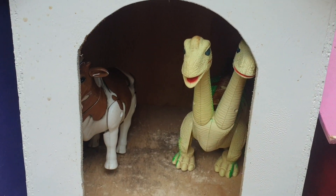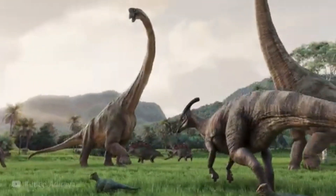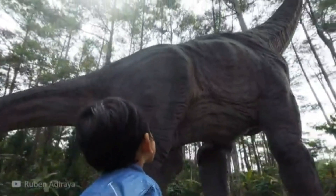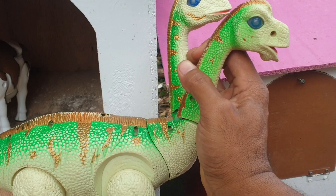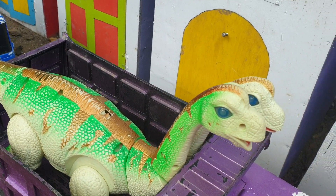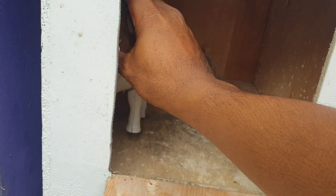Lanjut lagi kita ke pintu yang warnanya hijau nih teman. Wah, ada hewan apa lagi nih? Ternyata di sebelah sini teman ada si runtosaurus berkepala dua. Wadiddle! Mantap sekali ya! Kalau seperti itu, kita taruh juga teman ke truk warna ungu.